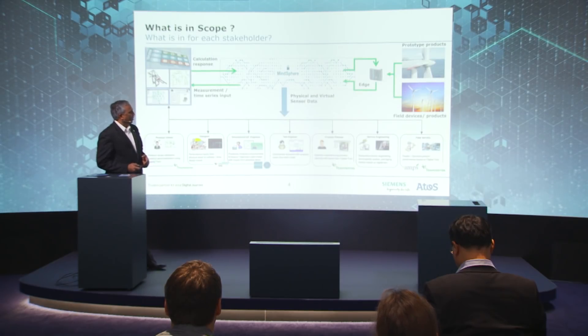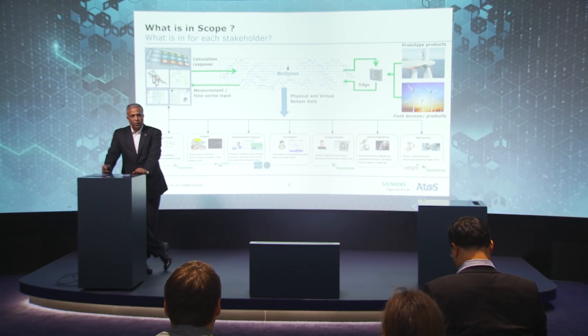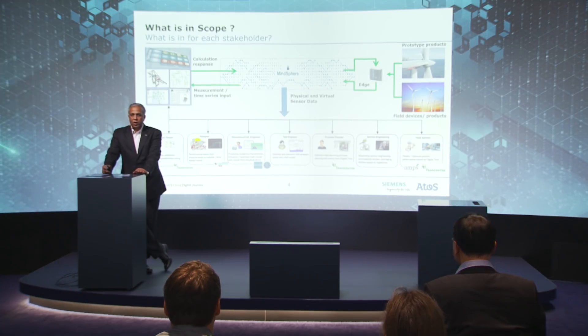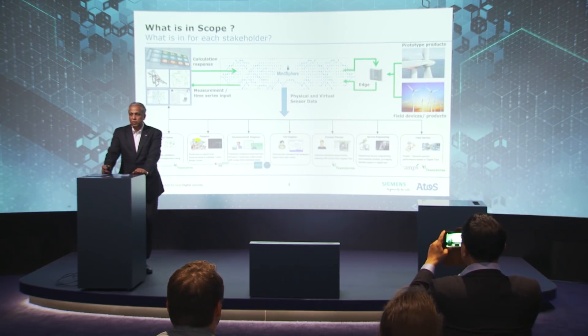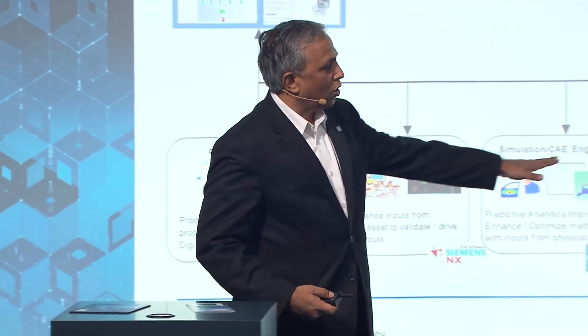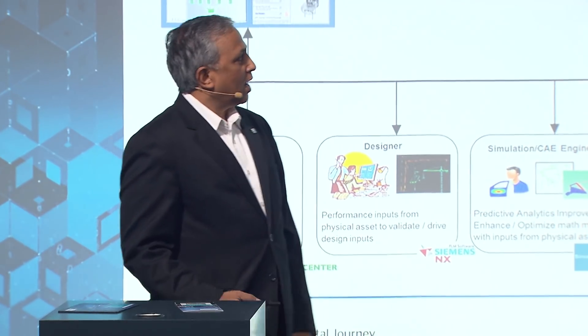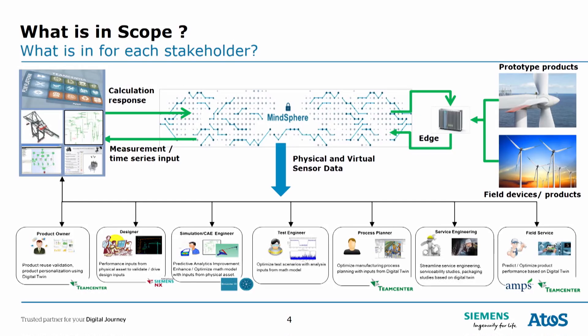I'd like to give you an idea of what we are doing currently. We have started a prototype — a pre-POC — with a wind farm of around 100 connected wind turbines coming from different OEMs. We are building a value chain from the concept stage from a product owner until field services, closing that loop using MindSphere to build a complete field monitoring system and continuously improve the product.